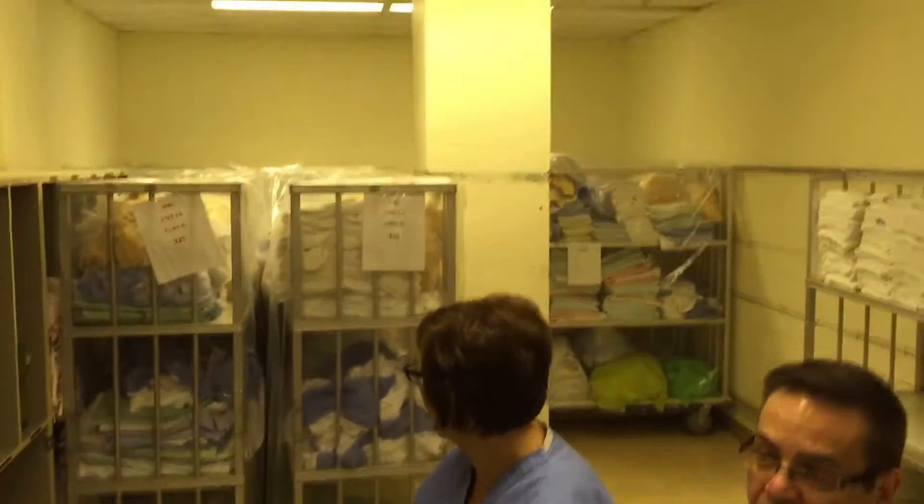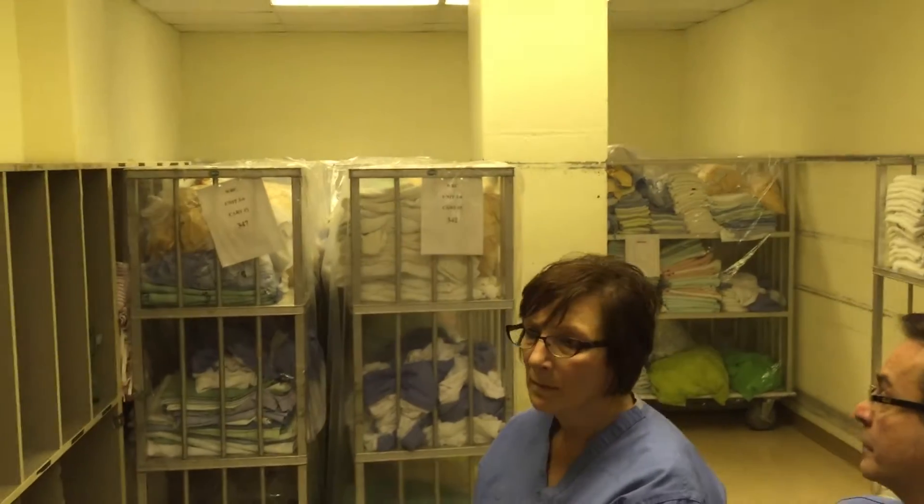We have had a change with our lean process and our exchange carts which has been very successful for us here. As you can see, the carts behind us are now ready to go for the weekend. They've been nicely labeled for each individual unit, which we never had before, and each cart is tailor made to the specific unit, which has been a huge win for us.